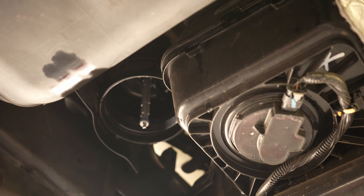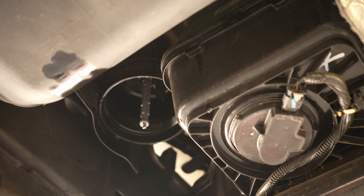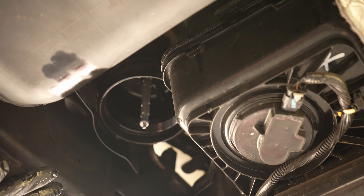When you guys are doing this filter swap, make sure that you have everything you need out of the pickup truck or leave your driver door open, because after 2017 on these L5P's they implemented a change to have the injection pump prime the moment the driver door opens. So you don't want it priming while the housing is obviously off.